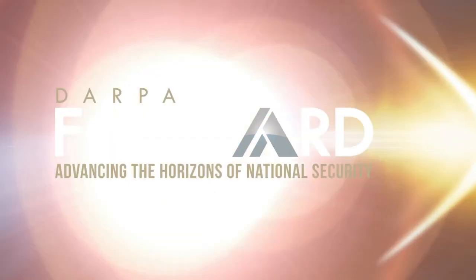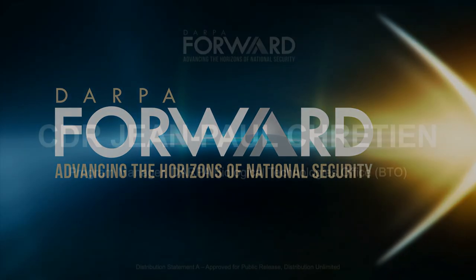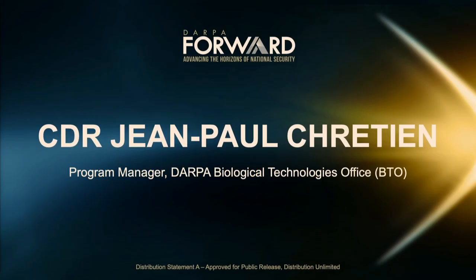Please welcome to the stage Commander J.P. Chrétien. It is my pleasure to introduce Dr. David Borden.